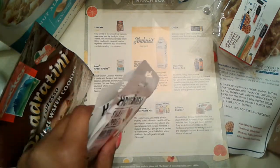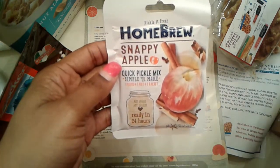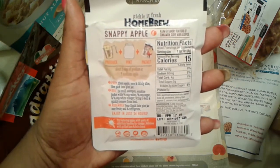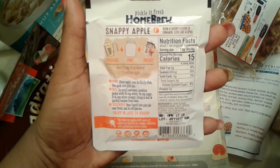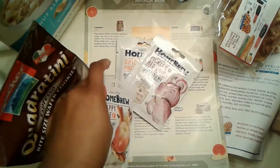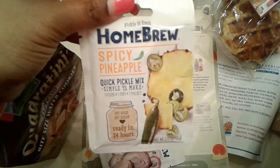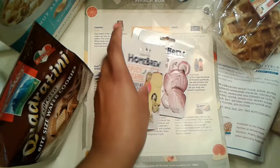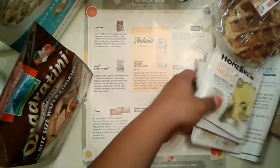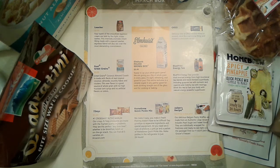We also got three Homebrew Quick Pickle Mixes. It says they make it easy — you just get your produce, a pint, plus the packet and about two cups of produce, or one medium apple, and some water. We have the Snappy Apple, the Pickled Red Onion, and the Spicy Pineapple. This will be something interesting to try — they're $1.50 each. I might try the one with the apples. We'll have to pray about that one.